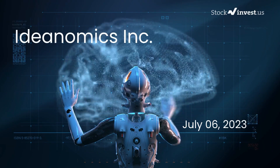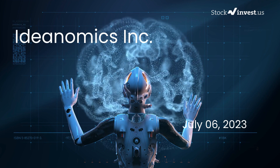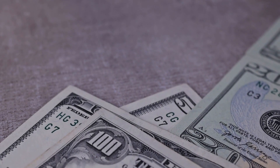Is it time to buy or sell Ideanomics stock? In this video we're diving deep into Ideanomics. Our initial report was published on our website on Wednesday, July 5th, 2023, and now we're here to provide you with an even more detailed analysis.